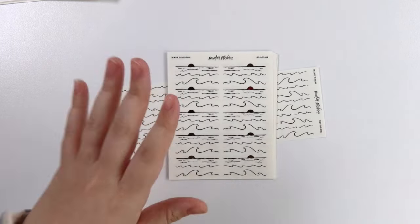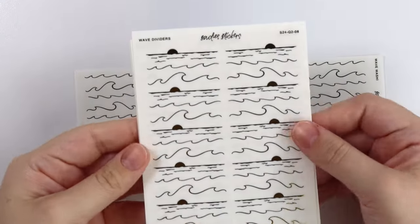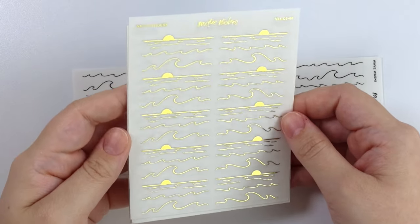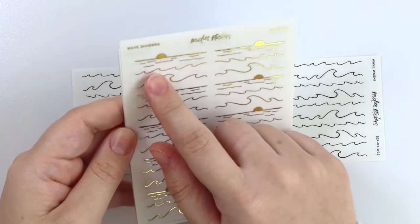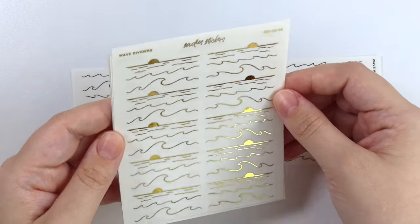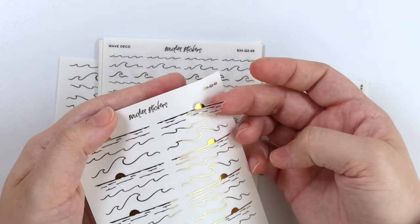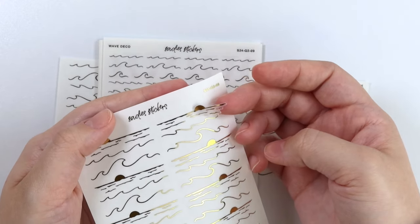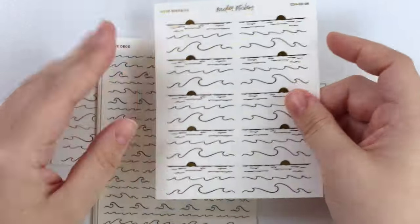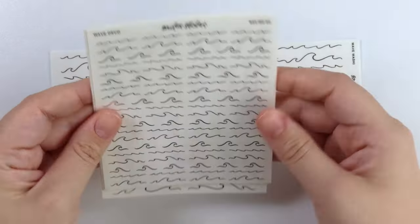Let's get started with the foil first, just because it's a little easier to get that out of the way. First up we have these wave dividers. There is a variety — you have some sunset-type waves, some regular waves, and some bigger waves. With the sunset wave, you could just not use the sunset part and just use the smaller waves. I'm showing all these in gold, but they are available in all of the foil colors as usual.